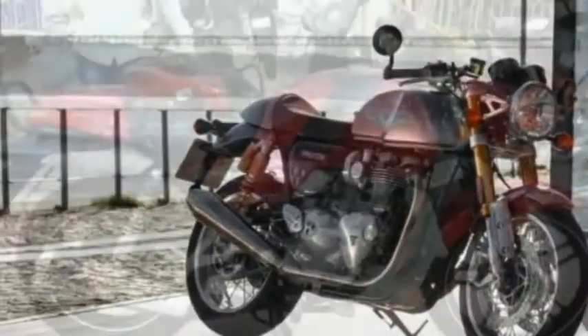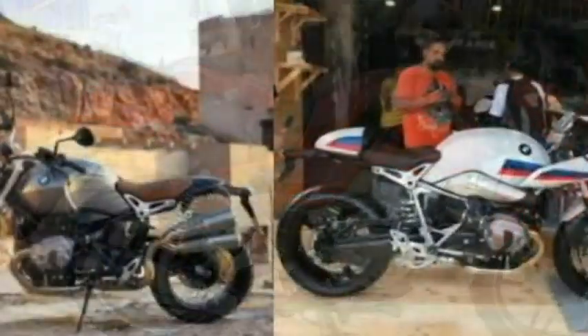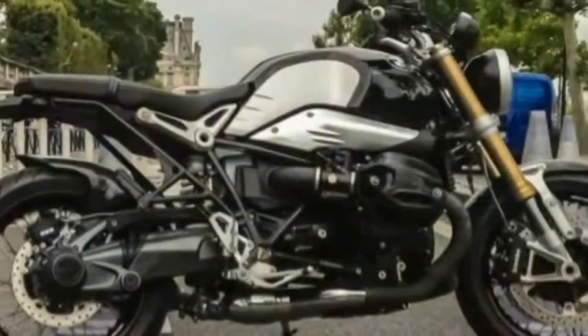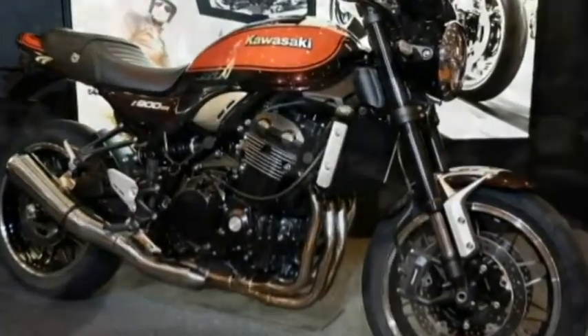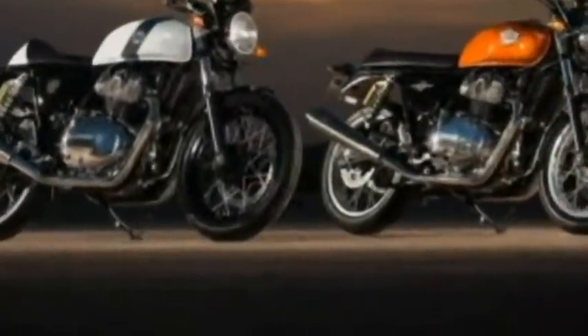Packed with modern equipment like LED headlights, traction control, ABS, and adjustable suspension, they manage to stay with the times under the skin but exude a rather rugged and timeless appeal. So if you're feeling nostalgic and in the mood to take a trip down memory lane, let's take a look at all the retro motorcycles you can buy in India as of 2018.